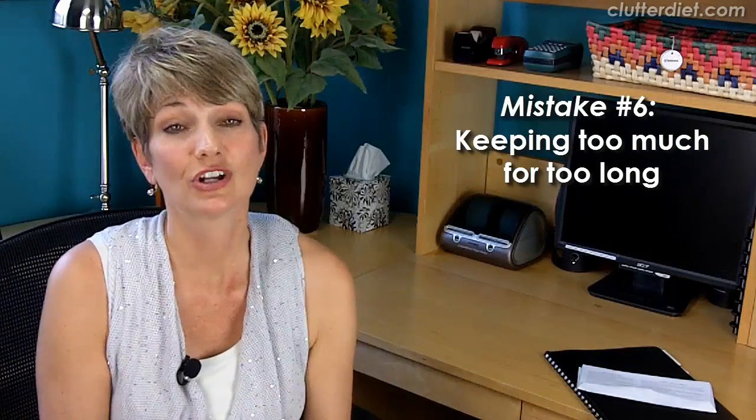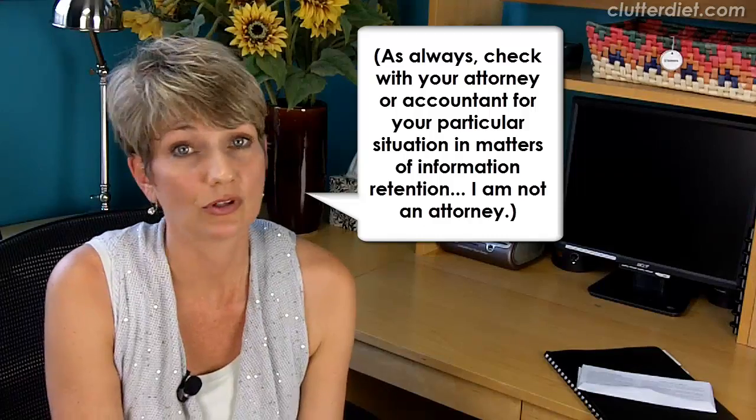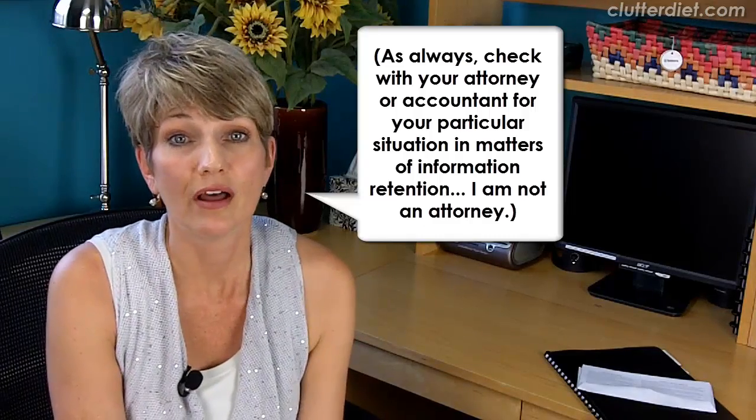Big mistake number six: keeping too much for too long. You get these little privacy policies and disclosure statements from your bank or whomever — you should look at them but you don't need to keep them most of the time. Most people don't even need to read them honestly, so you can just not file them in the first place. People keep these things for years and years and they never needed to keep them at all. You certainly need to keep your tax supporting documents, your tax returns, your real estate transaction documents — but little things like inserts into a bill or advertisements end up in files. Make sure you're not keeping too much for too long.